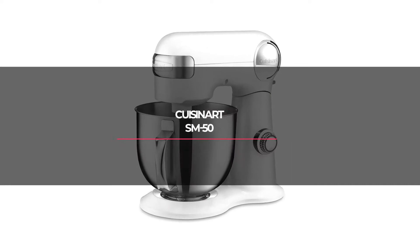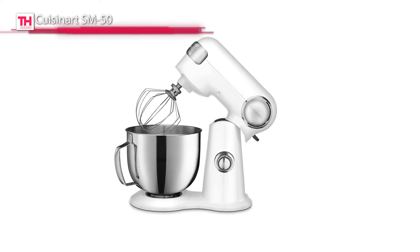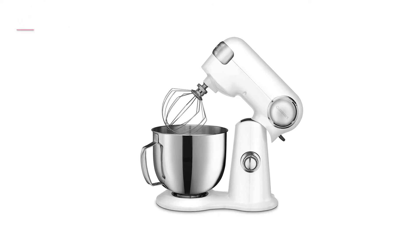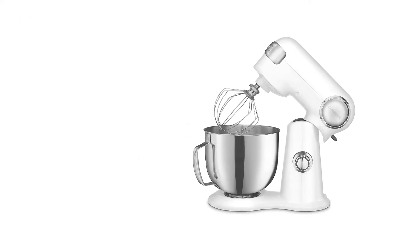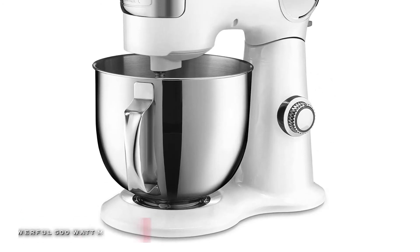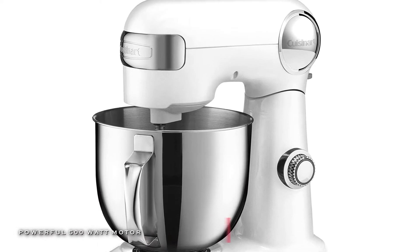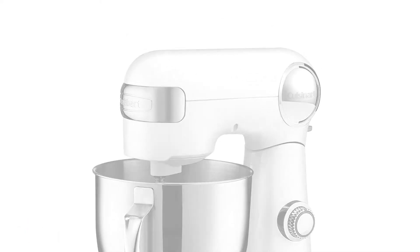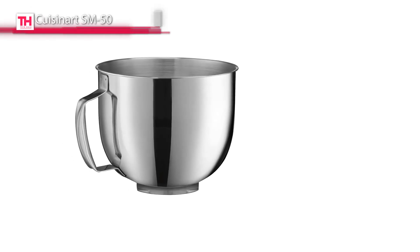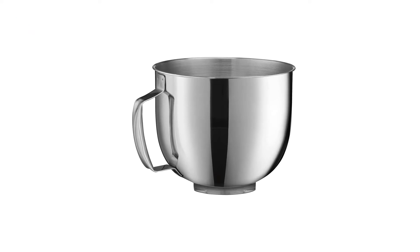Next is the Cuisinart SM-50. This latest stand mixer features a 500-watt motor, die-cast metal construction, and 12 speeds, and allows nuance and excellence in performing various preparation tasks. Its tilt-back head allows for easy access to its 5.5-quart mixing bowl, and its included splash guard prevents messy countertops.